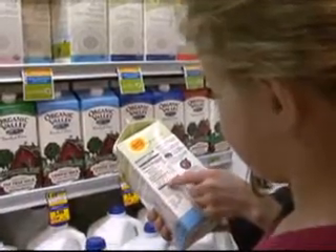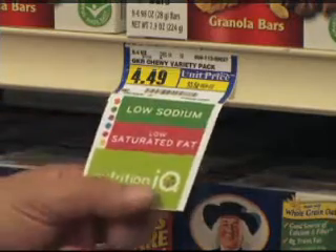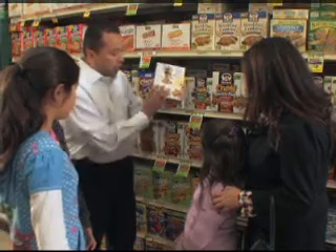Super Value developed the Nutrition IQ program to help consumers find better-for-you products. There are 11 different attributes which point out important nutrient content claims, and they're color coded so you can find them quickly and easily. The colored shelf tags call out the one or two nutritional benefits of each qualified item throughout the store.